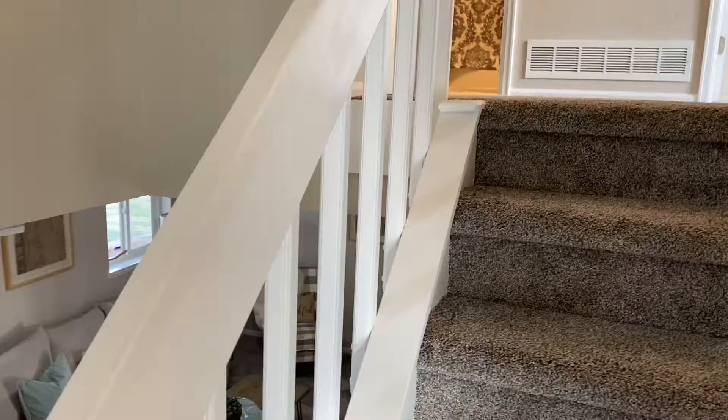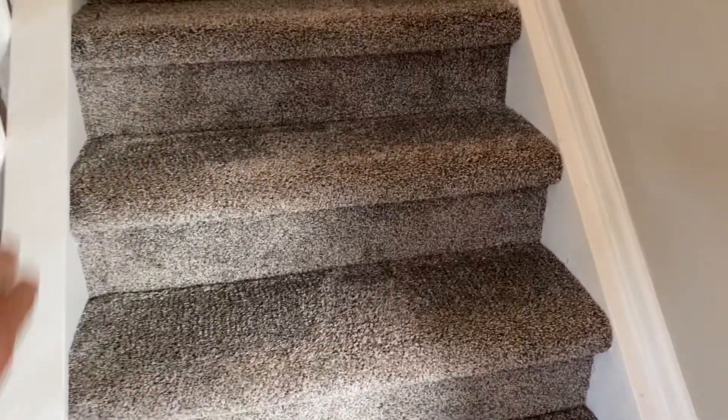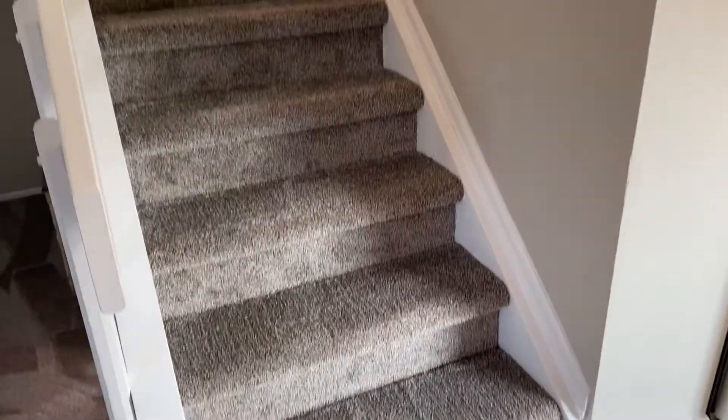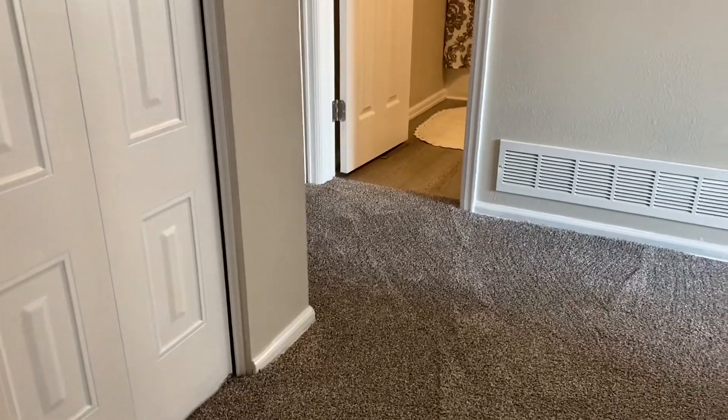All the carpet has been completely replaced — it was kind of a blue carpet when we came in. It had carpet on the sides of the stringers here, and we went ahead and got those painted white, so it's just nice and clean. The carpet has an eight-pound pad to it and it looks and feels fantastic.